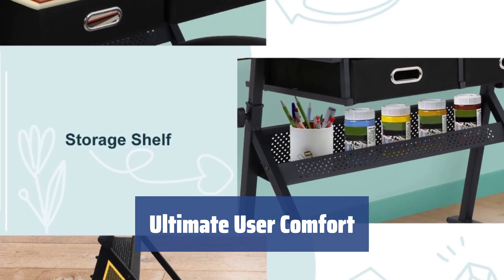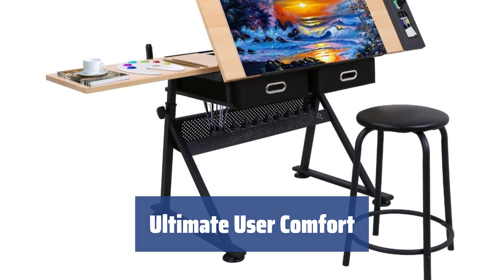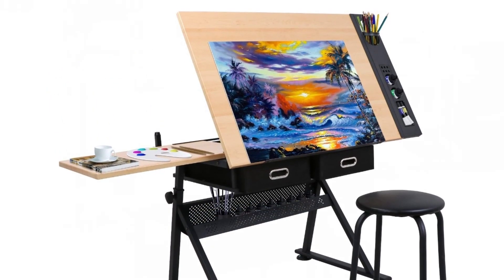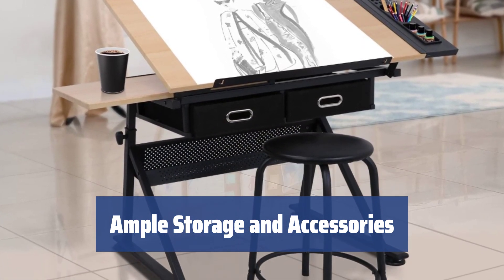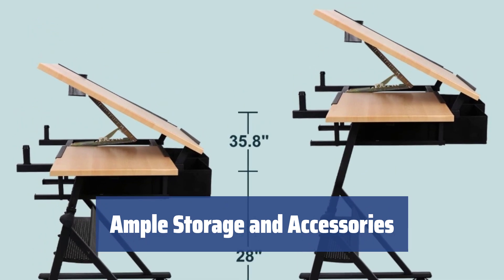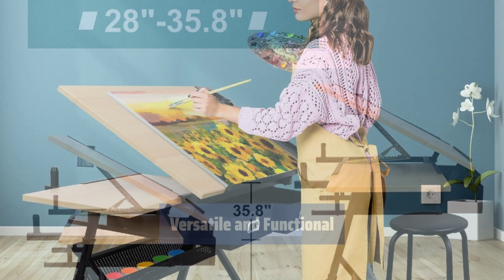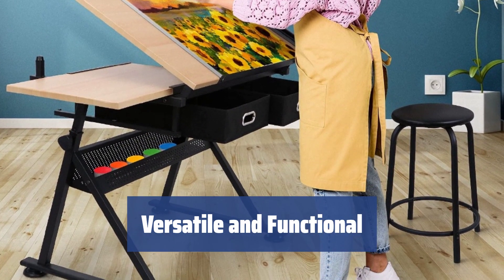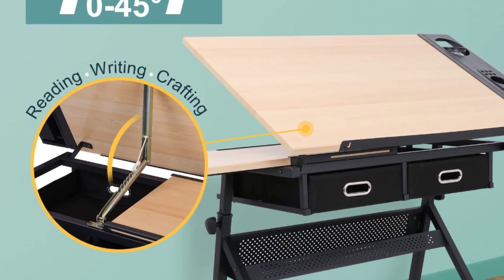With an adjustable height and tilting tabletop, this drawing table is designed for maximum user convenience. The modern design will blend seamlessly with any interior style. Equipped with two storage drawers, a sliding side tray, and a smart pen container, this table has everything you need at hand. The included memory foam padded stool ensures a comfortable working position. Whether in your home, workshop, or garage, the Zenni drafting table is a top-quality piece of furniture that will help you create a functional workspace for all your projects.